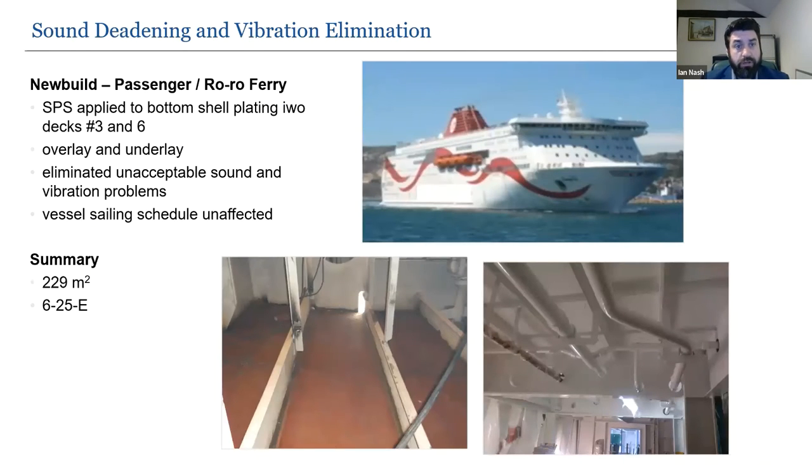A new-build passenger Aurora ferry sailing the Mediterranean had propeller cavitation creating excess noise and vibration transmitted through the ship — reportedly keeping the captain awake. SPS was installed on decks three and six between the deck stiffeners to eliminate the sound and vibration problems. Critically, the vessel's sailing schedule was unaffected — a small SPS riding squad boarded and carried out the work while the vessel was at sea, without disrupting the day-to-day schedule.